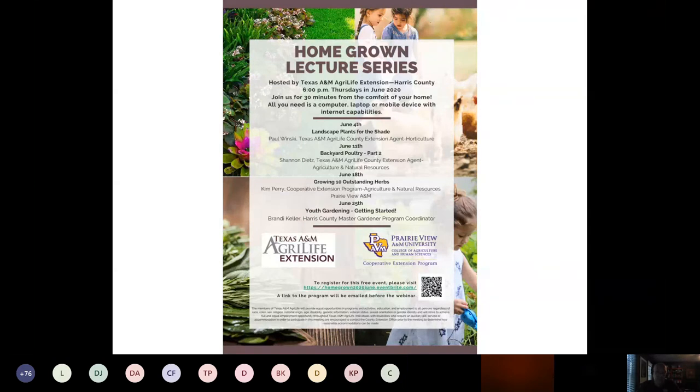Q&A: Regarding whether tulip ginger (Curcuma) produces an edible tuber — I honestly don't know. I've been getting more questions about edible flowers and plants. I'm not going to commit either way; I'd recommend googling the genus Curcuma to find whether that root is edible.